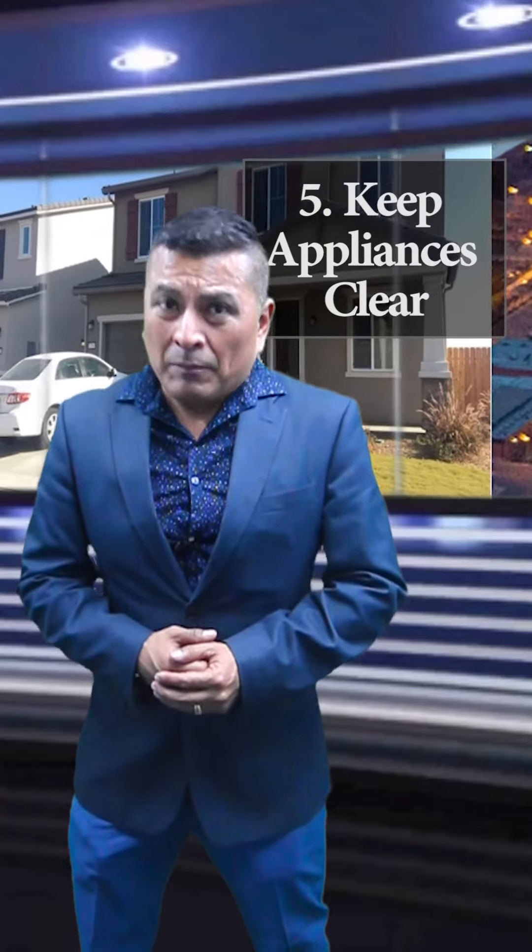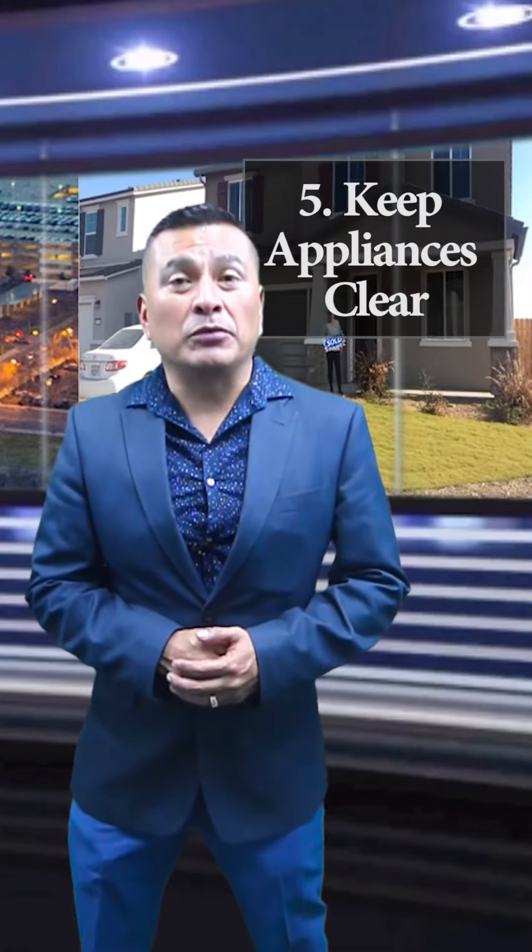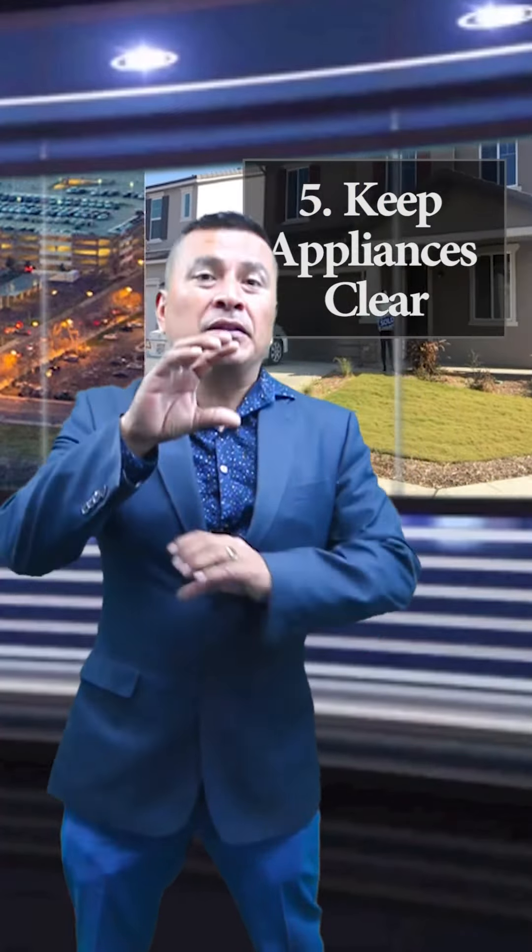Number five: keep appliances clean and in good working order. Make sure your oven and stove top are clear and clean so they can be easily inspected without setting off the smoke alarm. Make sure that the water heater is double strapped — the top and the bottom — and that the smoke detector and carbon monoxide detector are working properly.